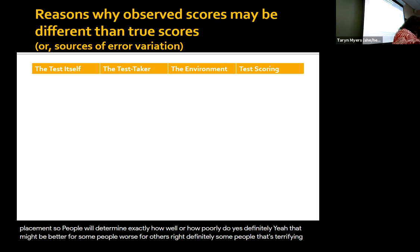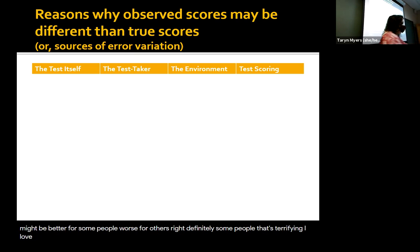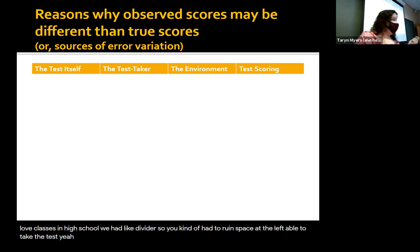In school, there's the thing where you have dividers so you have to remove space to be able to take the test. We would do that in my lab classes in high school where we'd have dividers. The clock sometimes would make you anxious — if you're staring at it you'd be like 'I'm going to run out of time' and that can affect you.